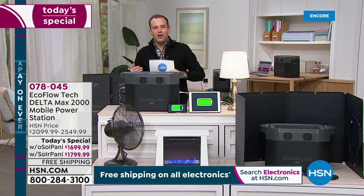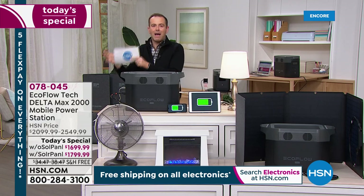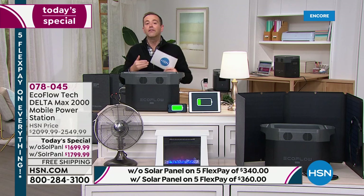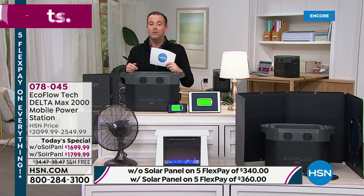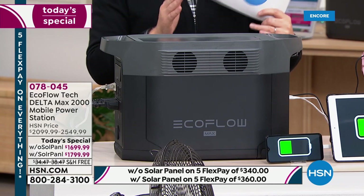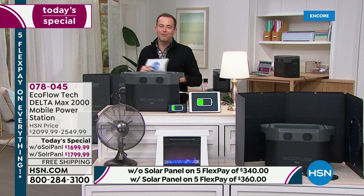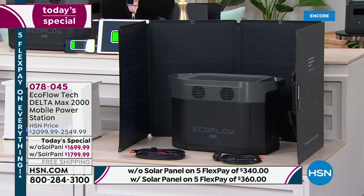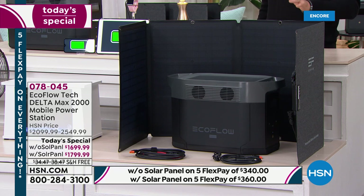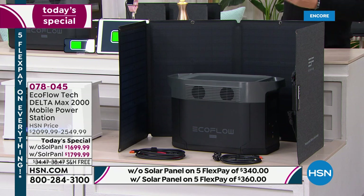This is the equivalent to a traditional gas-powered generator, and this marks the very first time in HSN's history where we've had something of this capability, capacity, and performance. If you've seen EcoFlow in the past and said, I love the concept but I need more power — this is the one you've been waiting for. It is the single most powerful, largest capacity unit we have ever featured on the network, in extremely limited quantities. Without solar panel, around 200 left before they're completely sold out.